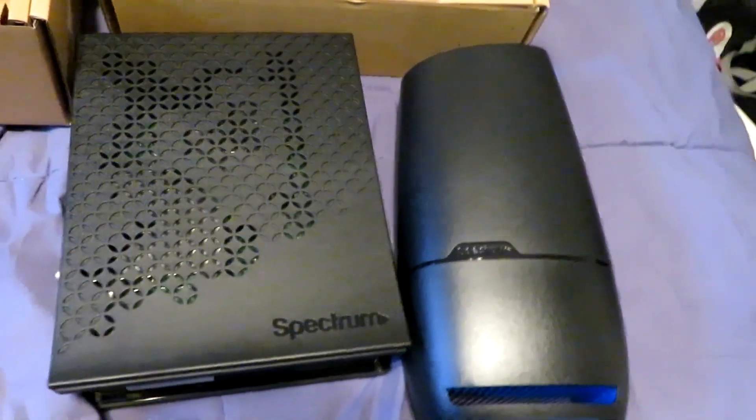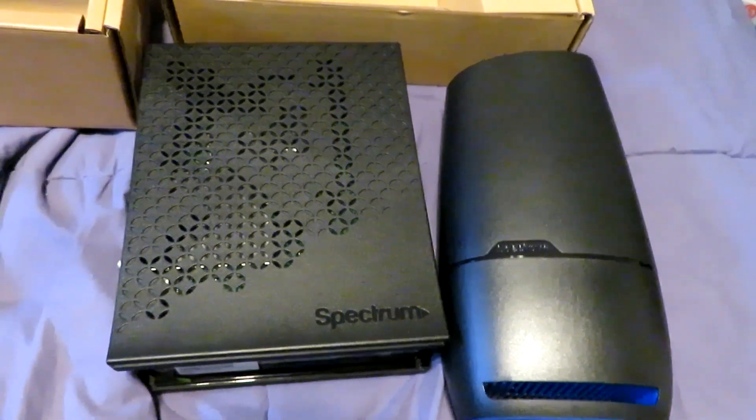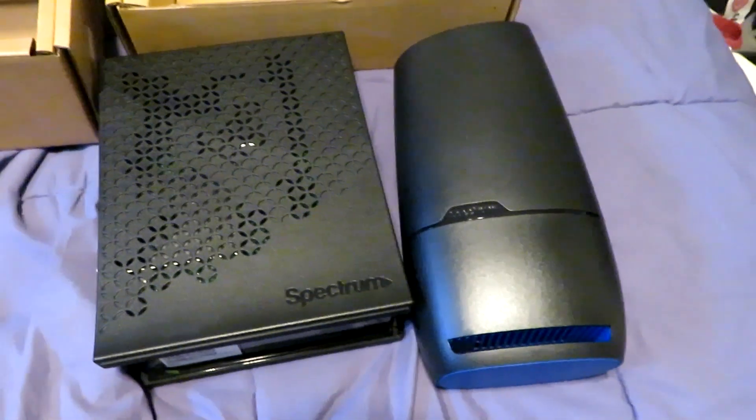So this is the new modem and the new router, and I'll be putting these together. I'm currently online now, but going to be a few minutes offline to make sure they work and configure them.